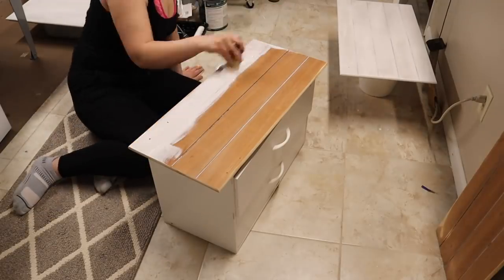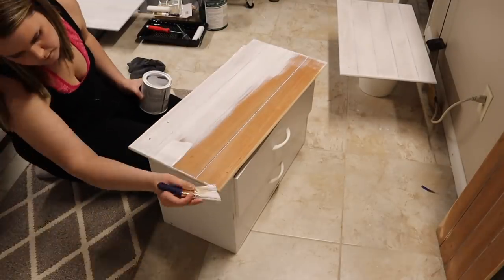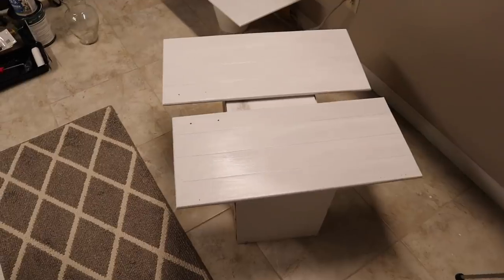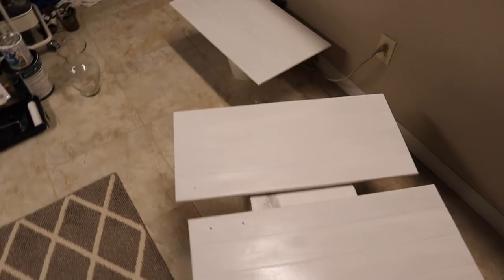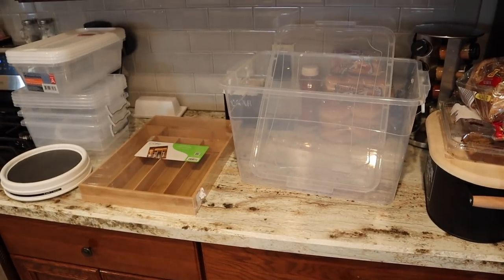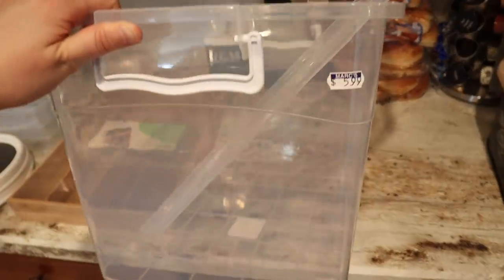I did two coats and I have yet to paint the doors like I mentioned. It's not going to be included in this video because I'm just not going to get around to it. Once I do paint these, I will for sure share with you guys what they turned out like. Next, we are on to kitchen organization.